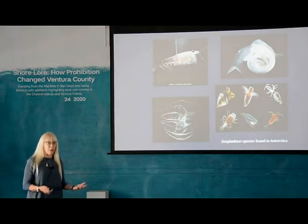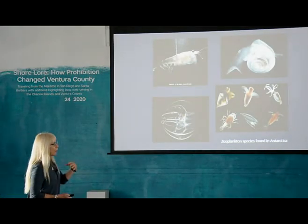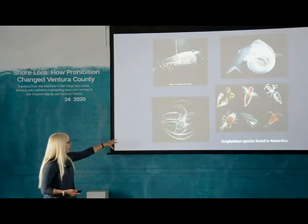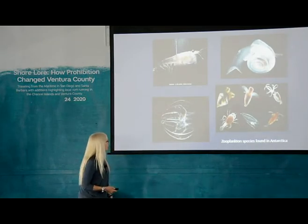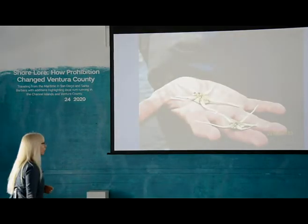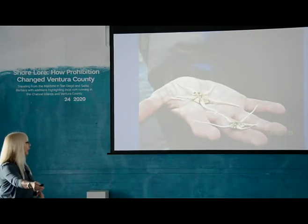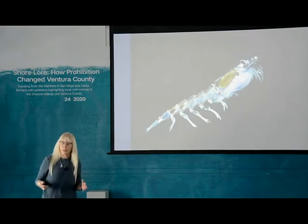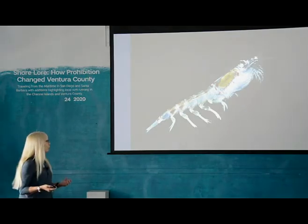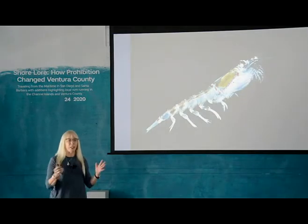The zooplankton feed on the phytoplankton. These are small animal species — either the larval stage of something like a mollusk, crab, or octopus, or very small organisms that don't get any bigger. Examples include very small jellyfish, krill, and copepods. In that brutally cold climate, organisms can actually grow to very large size and have very long lives, which is surprising. The basis of it all in Antarctica is krill — everything in Antarctica feeds on krill.